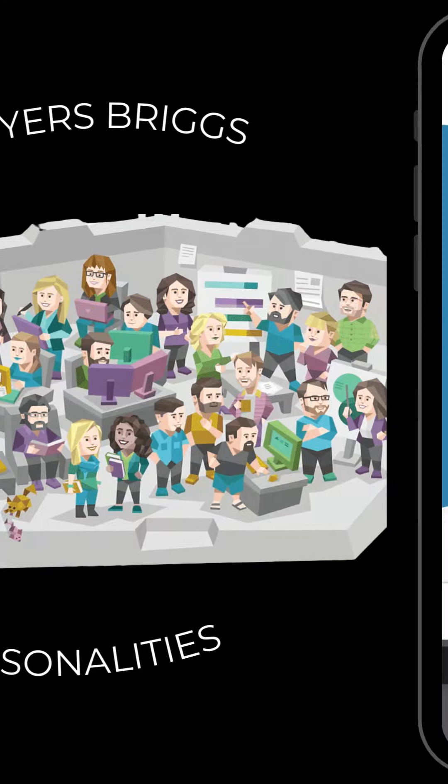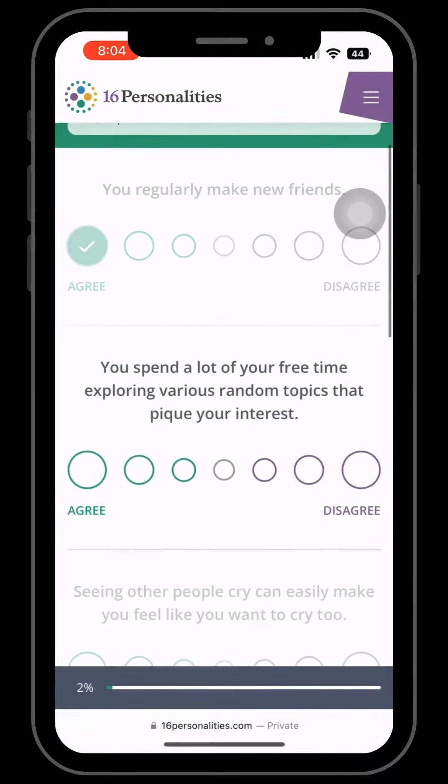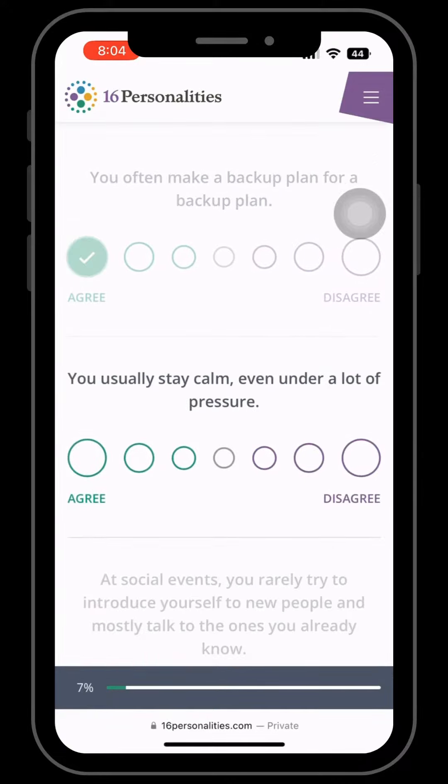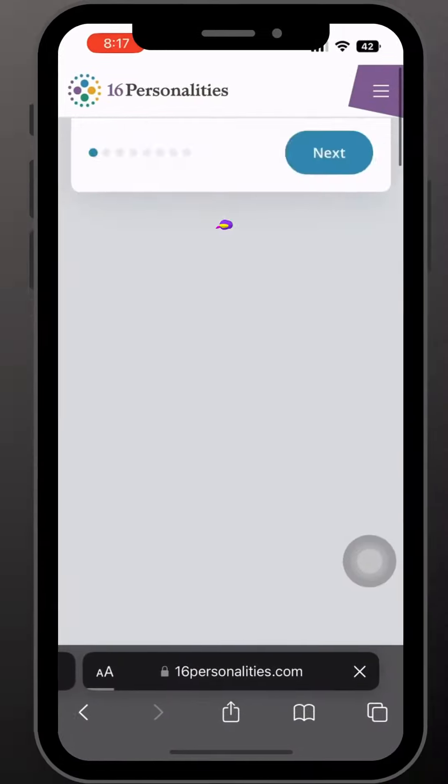It is a short questionnaire that asks you a series of questions about your preferences, tendencies, and behavior in various situations. Remember, there is no right or wrong answer — that's what makes you truly unique.